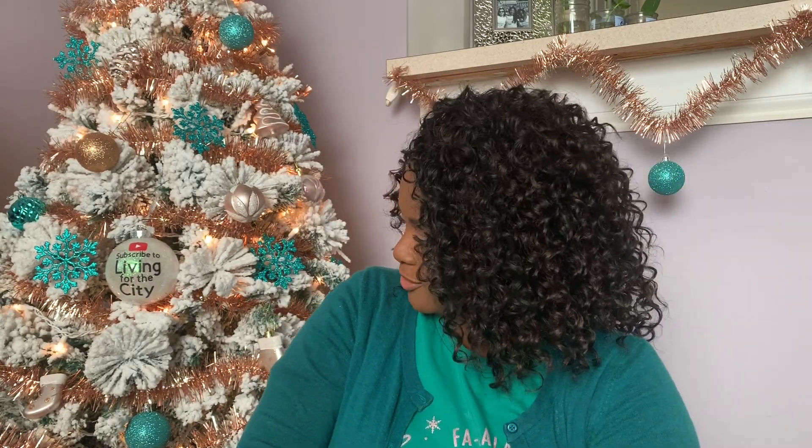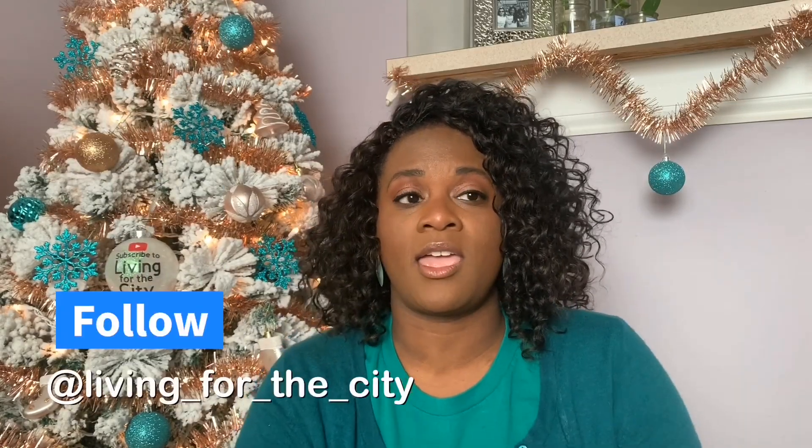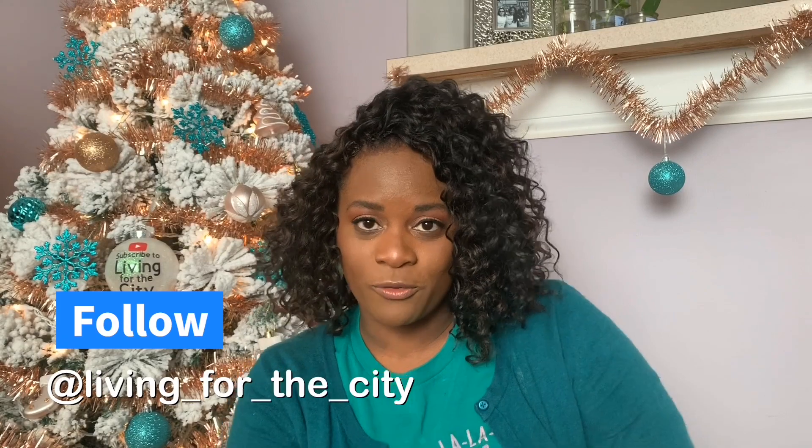Can you believe New Year's Eve is almost here? I'm not sure what I'm doing yet, but we'll see. If you are already subscribed to this channel, thank you so very much. If you are not, I would love for you to subscribe. Do you like my Christmas tree, guys? It's kind of cute — I wasn't even going to put one up this year. Let's go into 2020 together — hit that little red button below. You can also follow me on Instagram at living_for_the_city or on Facebook at Living for the City 77.